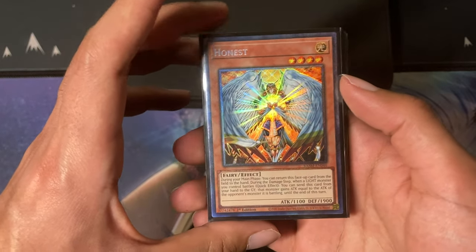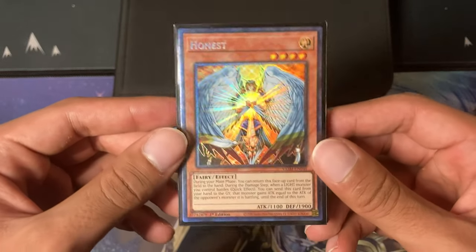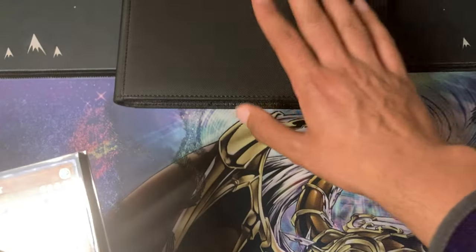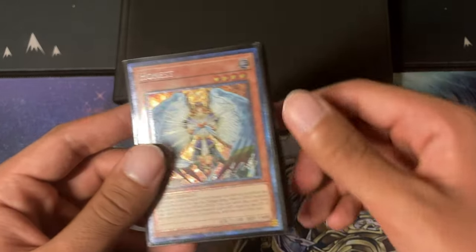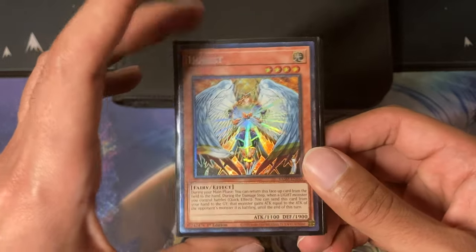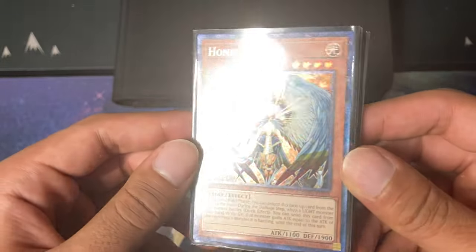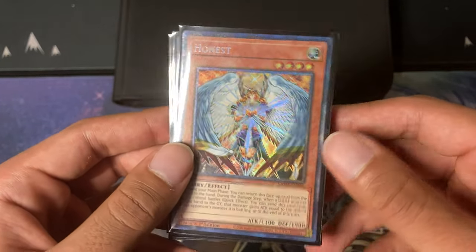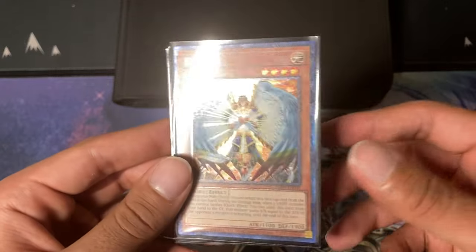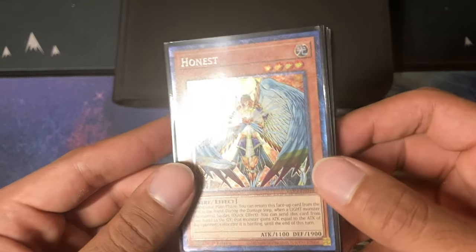Hey, what's going on guys? It's Omar Millen back again, and today I'm going to be showing you guys some recent pickups, some stuff going into my binder. I have some stuff I want to talk about regarding the market. I've found a lot of stuff that's getting me excited again about collecting — it's rejuvenating my interest because of how expensive some of these modern cards have gotten. So let's get into it.